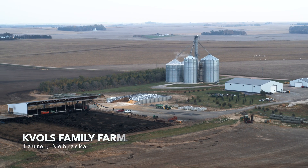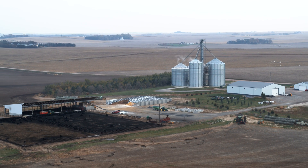My name is Jared Coles. I live in Laurel, Nebraska. We're about 45 minutes west of Sioux City, Iowa on Highway 20.